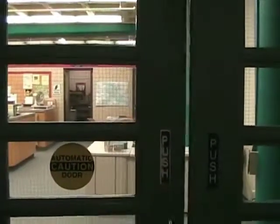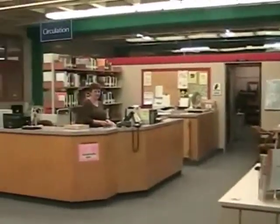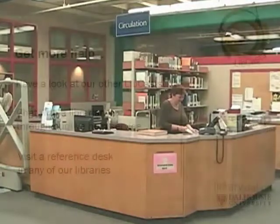Now that you have had a tour of the library, be sure to activate your dial card at the circulation desk so that you have access to the resources available at the Dalhousie Libraries.